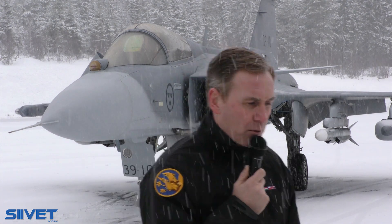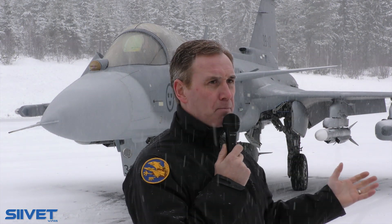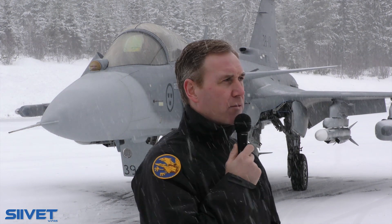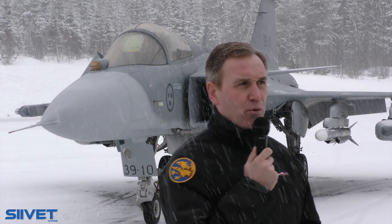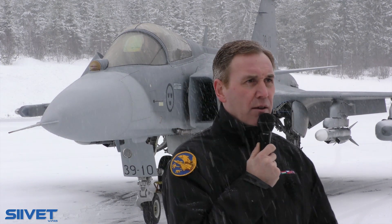I promised to say something about the Gripen from a pilot perspective — what is the Gripen from my perspective as a pilot. My background is I joined the air forces in the 90s and started flying the Viggen, and then in 2002 I continued to fly the Gripen. So I have quite a good experience flying the Gripen AB versions, CD versions, and now the E versions.